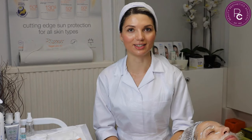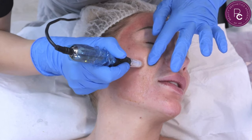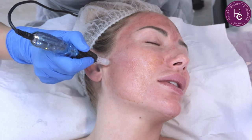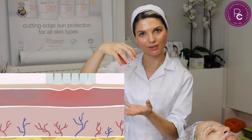About microneedling: in the 1990s, Dr. Des Fernandes further developed and introduced the microneedling treatment as we know it today — treating scars, stretch marks, fine lines, wrinkles, and using it as collagen induction therapy. This is probably one of the best descriptions for that treatment. So what exactly is microneedling? We use tiny micro-needles to multiple times penetrate the skin, epidermally and dermally.